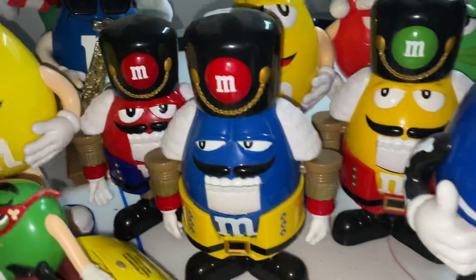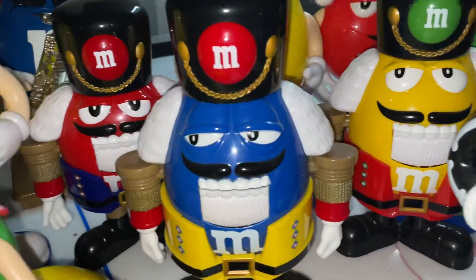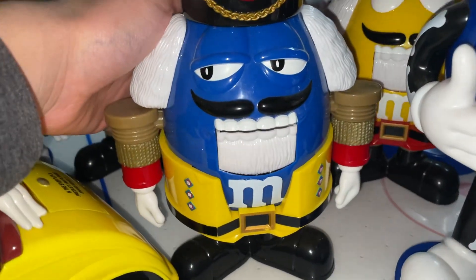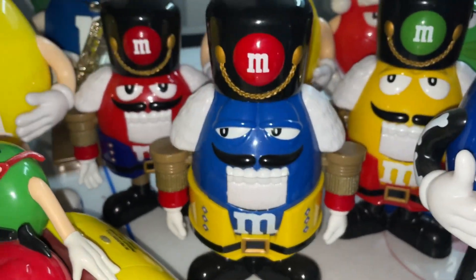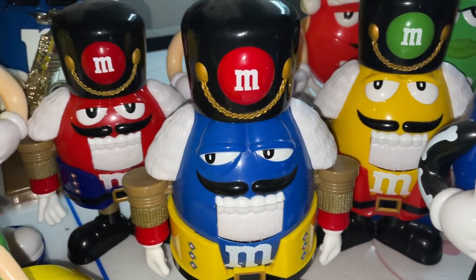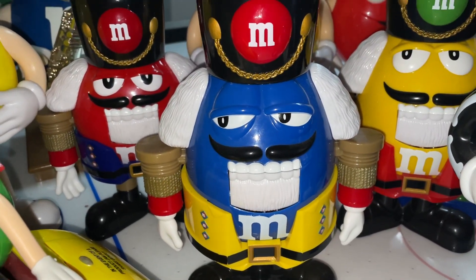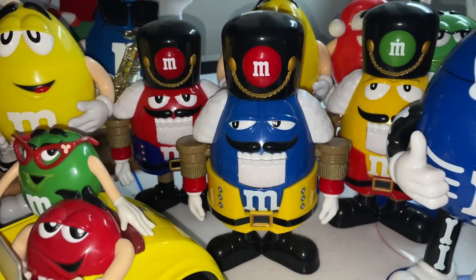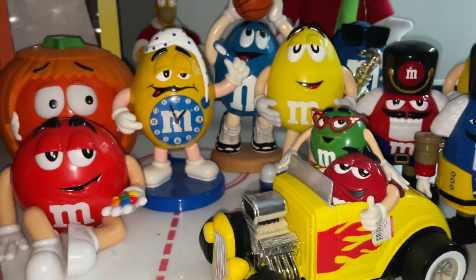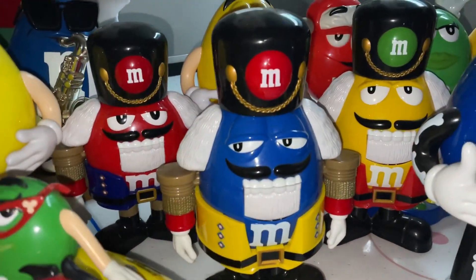Here we have my three M&M's nutcracker dispensers. They don't actually crack nuts — they just look like it. You put M&M's in them and they give you M&M's out of their mouth. The red one's probably my favorite. Fun fact: the blue M&M's nutcracker is the first M&M's item I ever purchased — he's the one who started my entire collection.